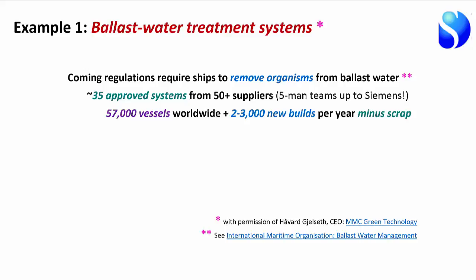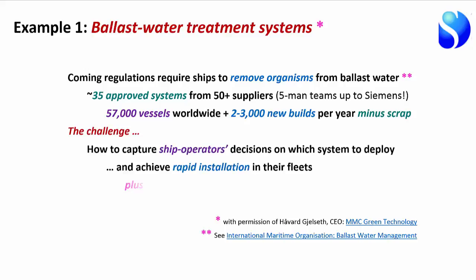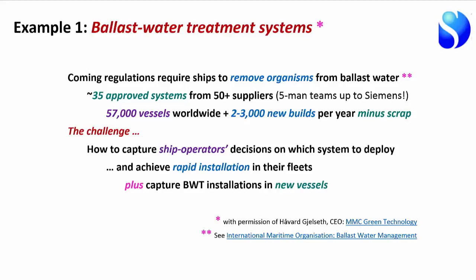On top of that, all new vessels built will also need these systems installed. The challenge for any of these 50-plus suppliers is winning the decision from ship operators to install their particular treatment system. Because it's such a big expenditure with major operating cost implications, ship operators will be very selective. Once you've captured a ship owner's decision, the challenge is then selling the system and getting it installed in vessels as fast as possible.